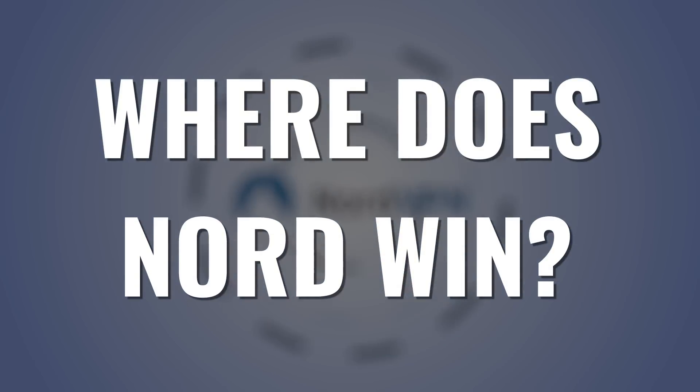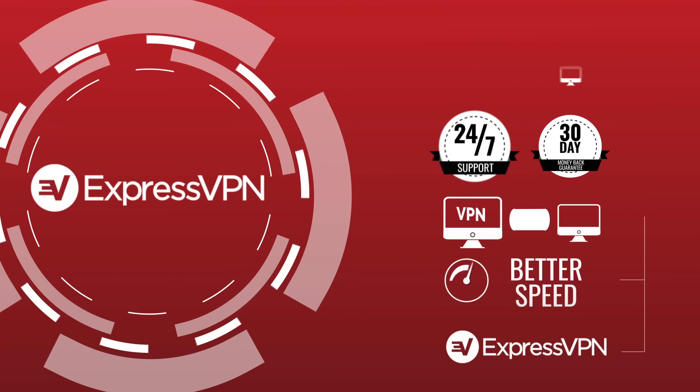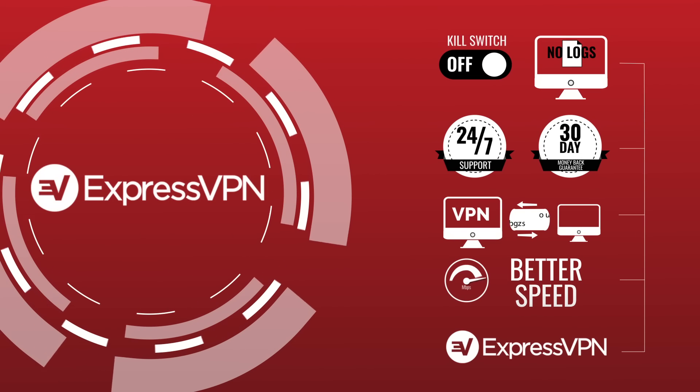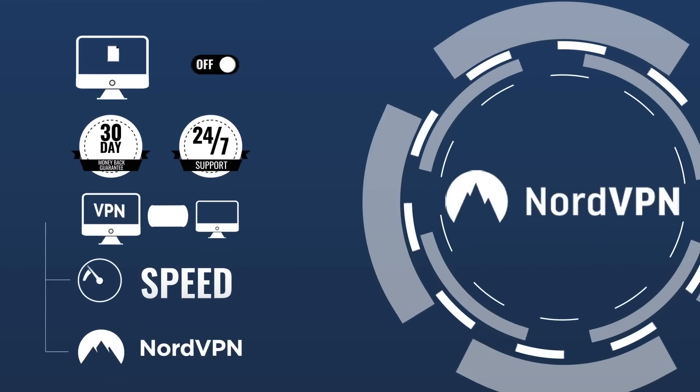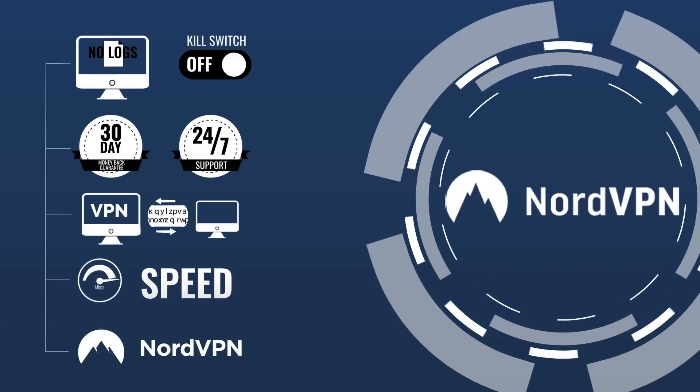So, where does Nord win? The price. ExpressVPN isn't cheap. Don't get me wrong — for what they offer as a premium VPN, it's totally worth it. But NordVPN offers nearly just as much, and it's way cheaper, especially if you choose a 2- or 3-year subscription.